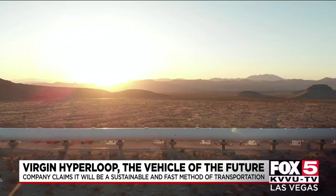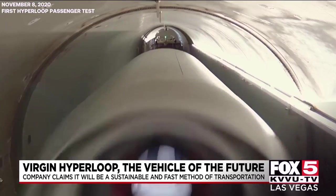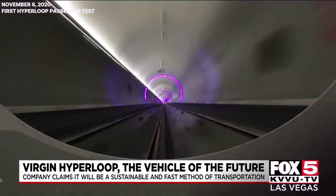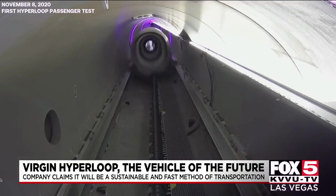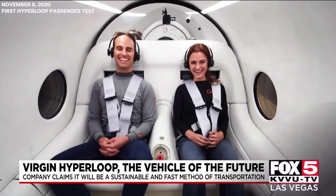The pod can reach speeds of up to 670 miles per hour while using little power. Rather than being physically connected like train cars, the pods will travel in convoys, which means they can head to different destinations.